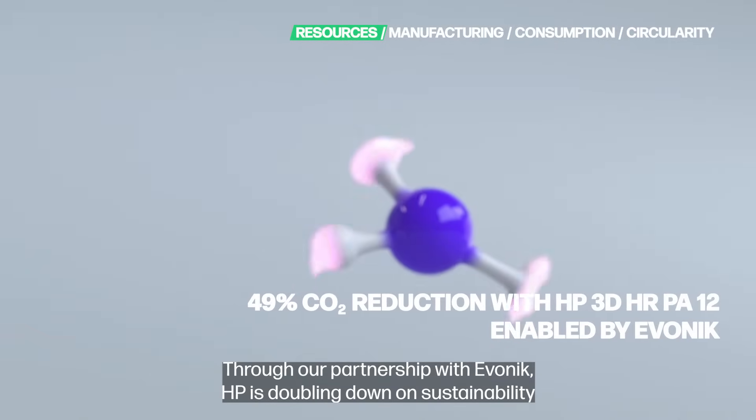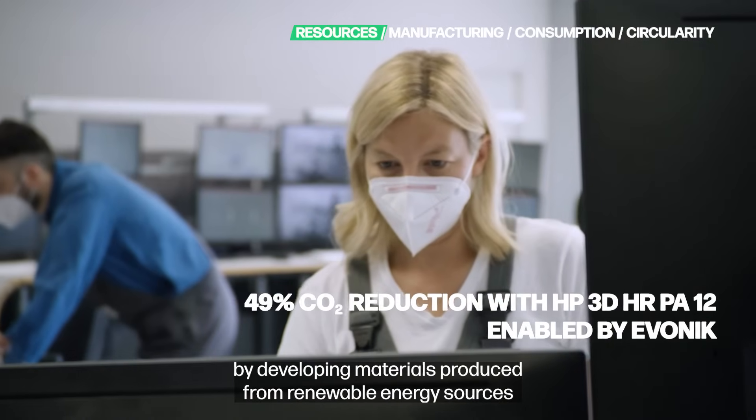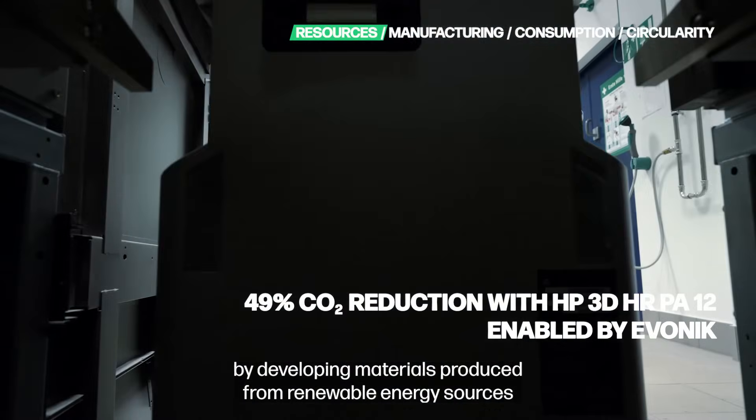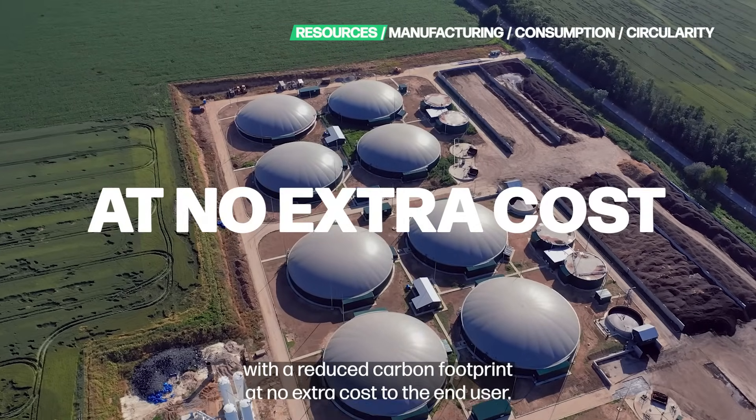Through our partnership with Evonik, HP is doubling down on sustainability by developing materials produced from renewable energy sources with a reduced carbon footprint at no extra cost to the end user.